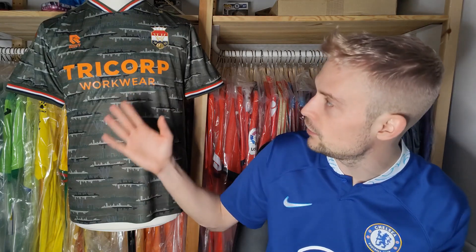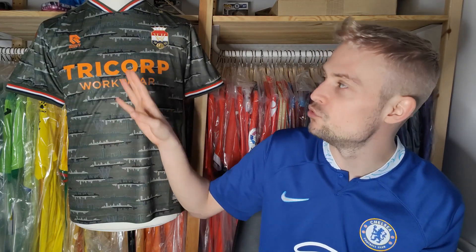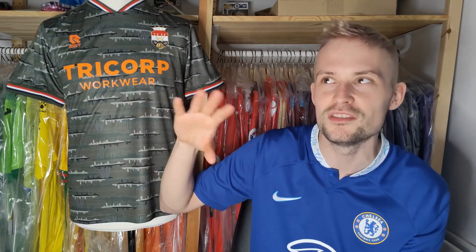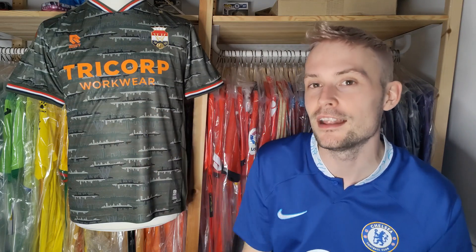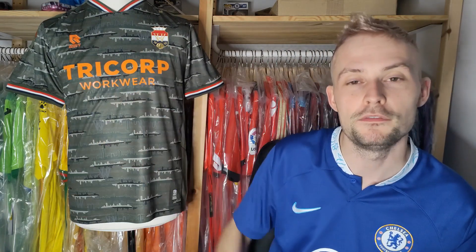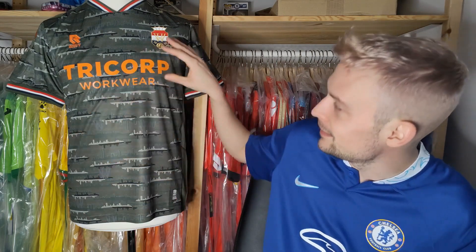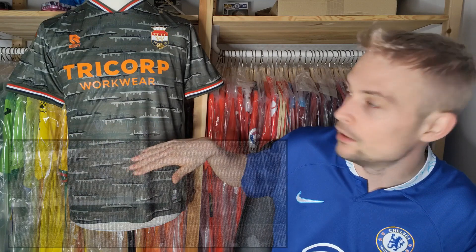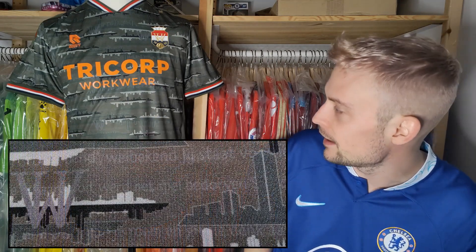When it comes to the actual shirt itself, it's a Robey-manufactured shirt, which is not too unsurprising, because they do have a bit of a monopoly when it comes to second division and lower first division teams in the Netherlands. That's great, because they probably do some of the best shirts in my collection. This one quite clearly has an abundance of features all over it. The first thing that stands out is the design on the front — what you have is the city skyline of Tilburg. Not battleships, but the skyline.